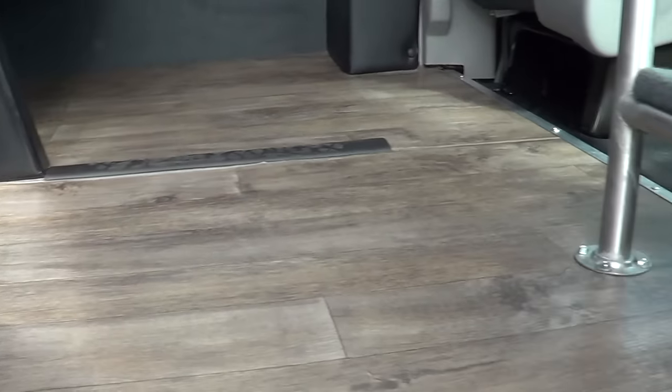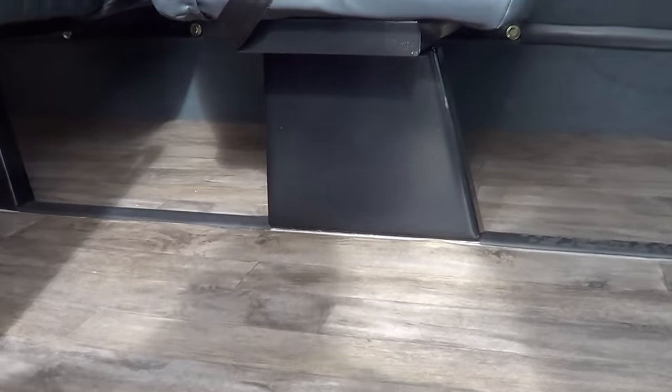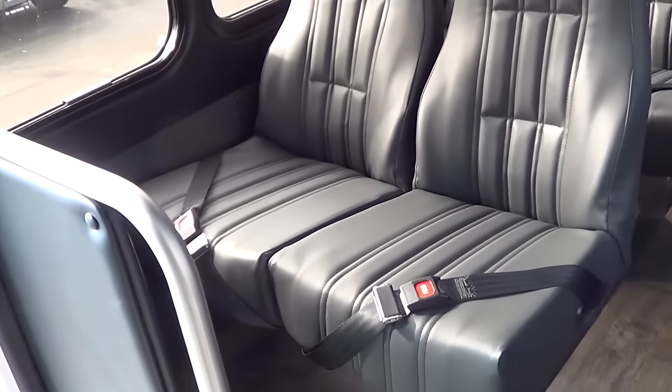So you'll see this one has got a wood-look floor — kind of a rustic look, almost a grayish tint to it but it's brown. It's got blacked-out walls, ceiling, and rear wall. You can see all the seats; they've got black leather with vertical stitching.